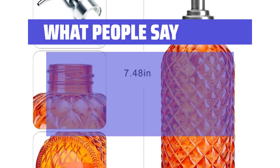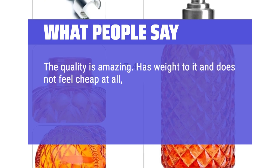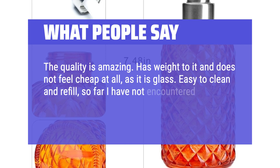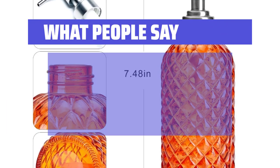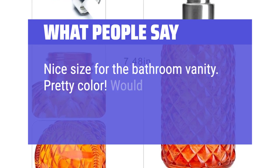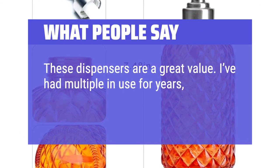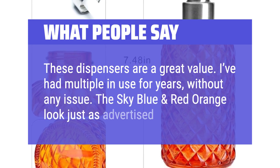What people say: The quality is amazing. Has weight to it and does not feel cheap at all, as it is glass. Easy to clean and refill — so far I have not encountered any problems with the pump or any rusting or chipping. Nice size for the bathroom vanity. Pretty color. Would definitely recommend. These dispensers are a great value. I've had multiple in use for years without any issue. The sky blue and red-orange look just as advertised.